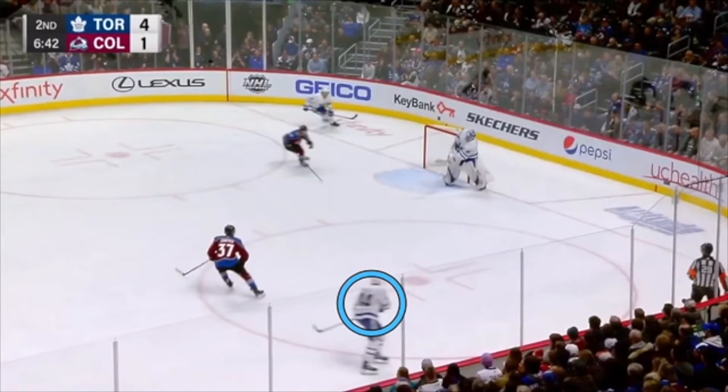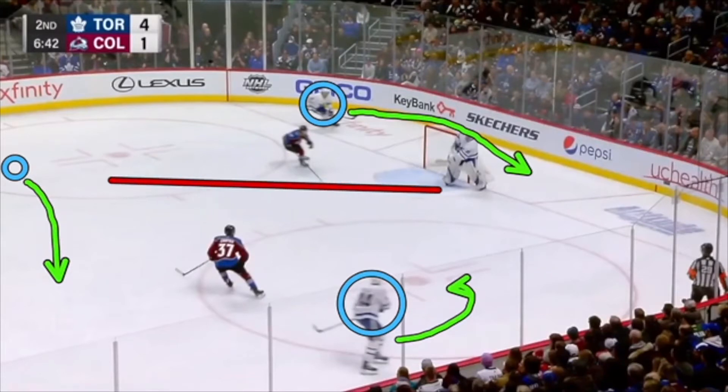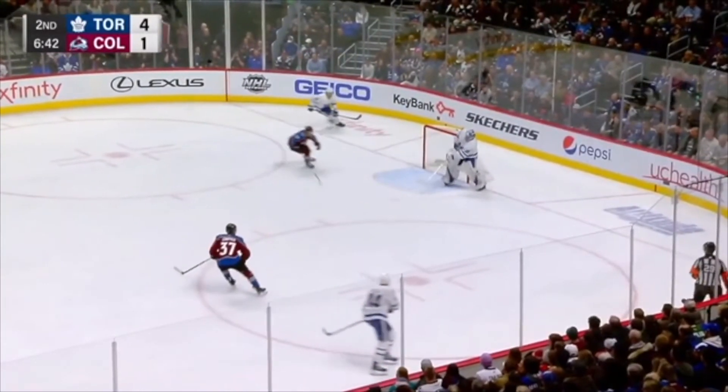He has his defenseman curling on the wall, a drop behind the goal line to a swinging defenseman skating up ice, and a forward that is coming flying through the middle of the ice with a pretty wide open lane there. That's the option that Anderson's going to take. It's also important to note that the pass that Anderson makes is hard, flat, and right on his forward's tape. That makes it very, very easy for the player to pick that puck up and keep going where they're going.